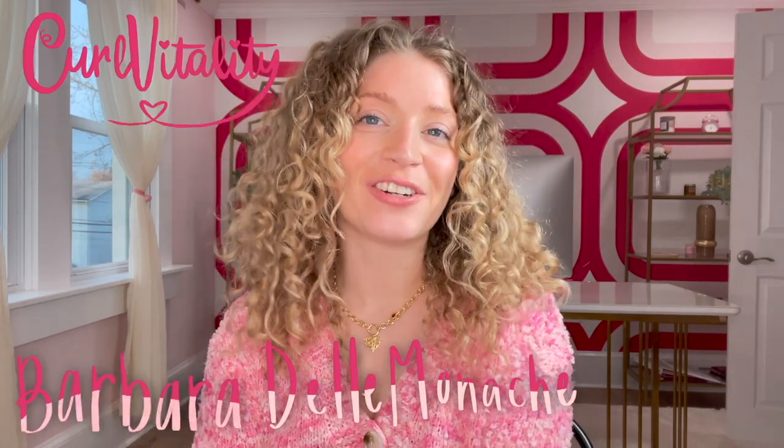Hello and welcome back to my channel. My name is Barbara Delmonica, aka Curl Vitality, and today's video is very special. We are talking about a brand that is near and dear to my heart, which is That Curly Girl.